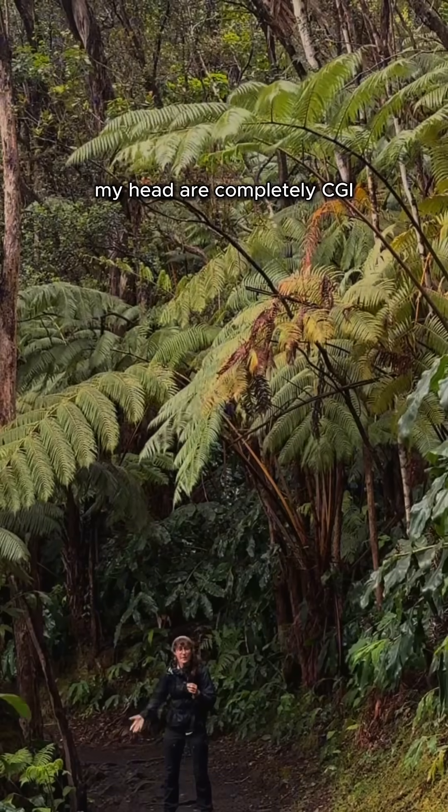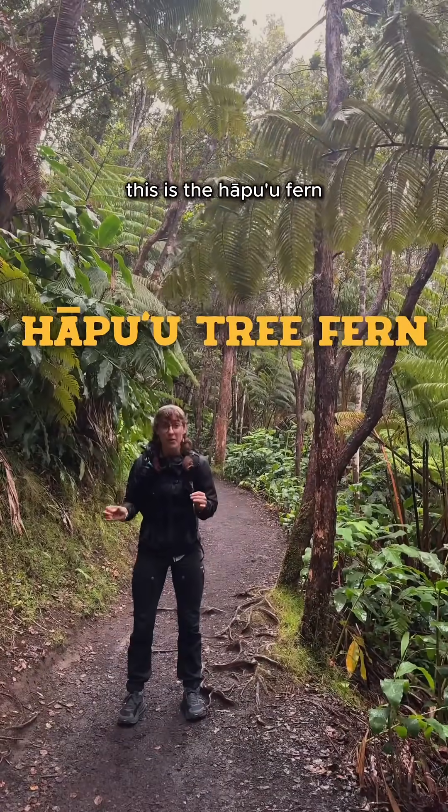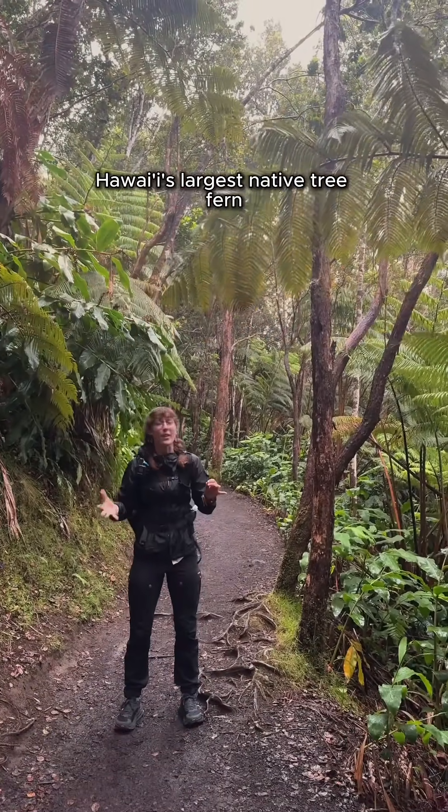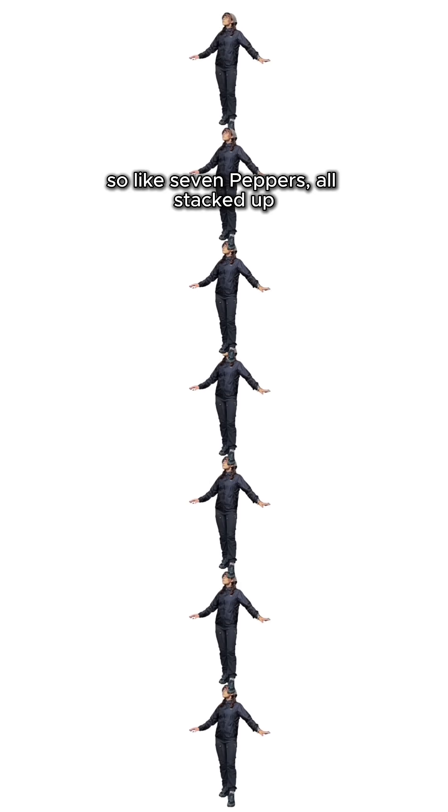It's hard to believe that the ferns above my head are completely CGI. Because it's not. This is the hapu'u fern, Hawaii's largest native tree fern. These ancient things can grow up to 35 feet in height, so like seven peppers, all stacked up.